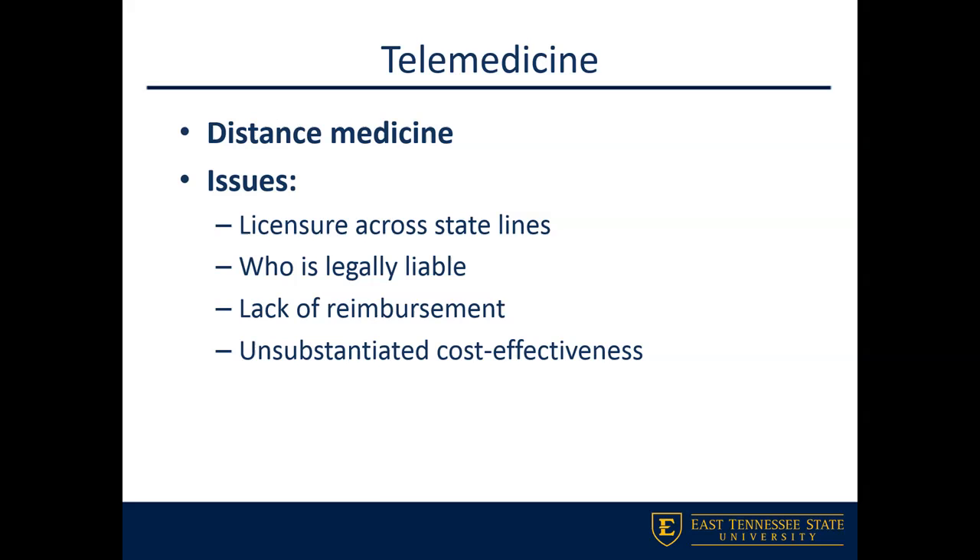Telemedicine does face several barriers. Licensure — especially across state lines — raises concerns about legal liability. Insurance companies aren't readily willing to reimburse for telehealth services, creating a lack of reimbursement problem. Some also question the cost-effectiveness of telemedicine. While it's great to open up access, we have to think about the administrative side: the legal liability it may place on the system or practitioners, and facing that lack of reimbursement from insurance companies.